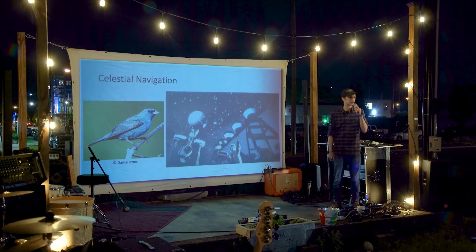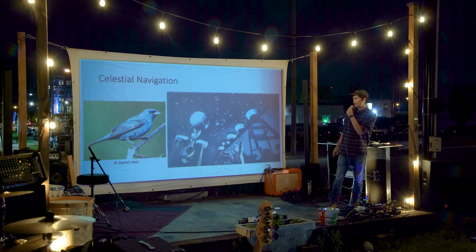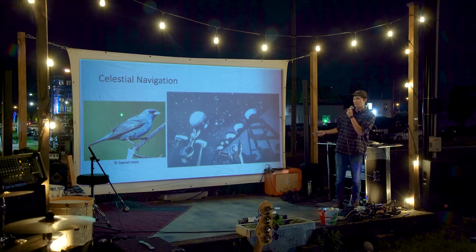Some birds do more sophisticated things, including using the stars and the sun to navigate. In a cool experiment using those same Emlen funnels, they put indigo buntings inside and looked at where they went relative to the stars. Then they took the funnels into a planetarium and changed the stars to be the pattern of a different time of year or place. The birds looking at different stars tried to migrate in a different direction, showing they use the stars to figure out which way to go.